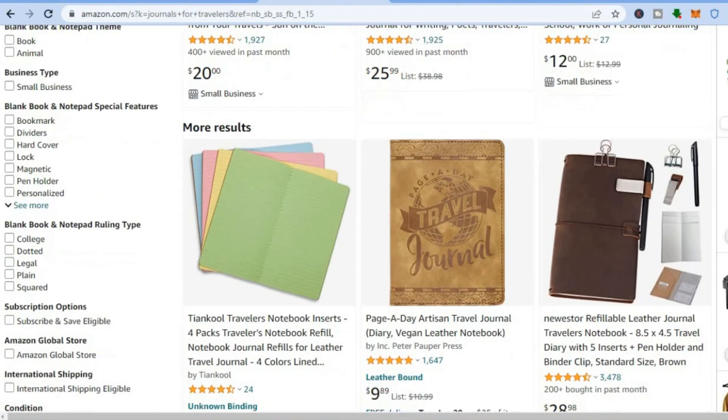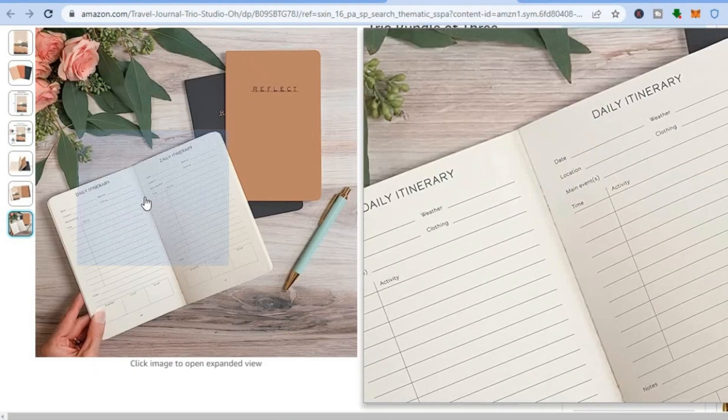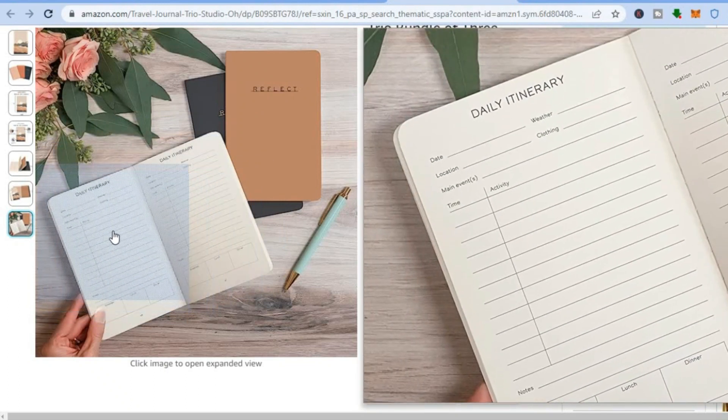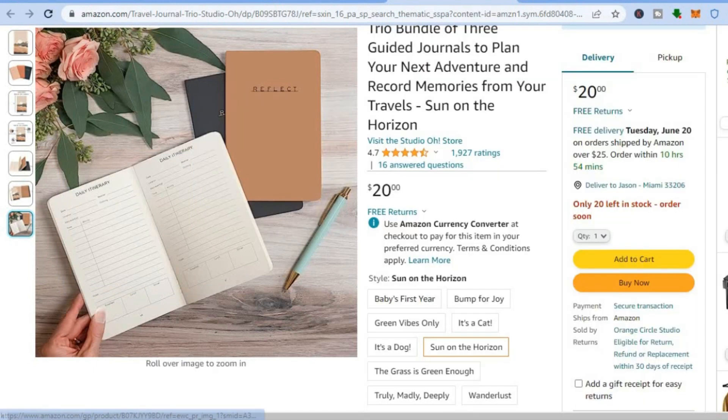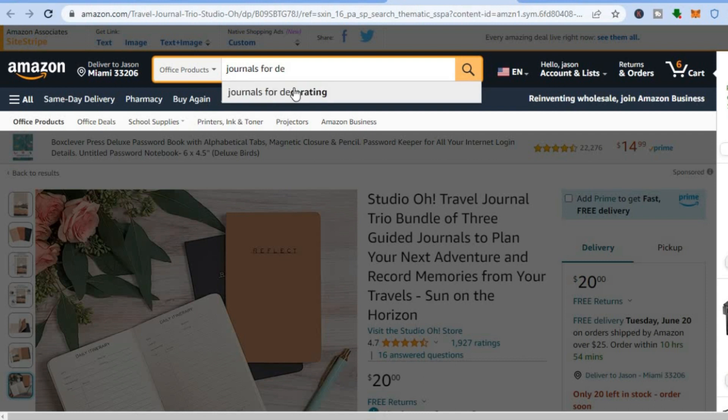Scrolling down, you can see these journals are getting a lot of views and purchases. A journal is quite straightforward — for example, all that's inside is simply a blank page with daily itinerary. You can create a journal for almost anything. Go onto Amazon, type in 'journals for' and you'll see numerous ideas — journals for writing, journals for women, journals for girls, journals for kids or teens.